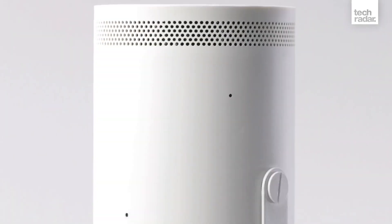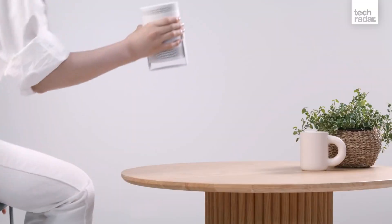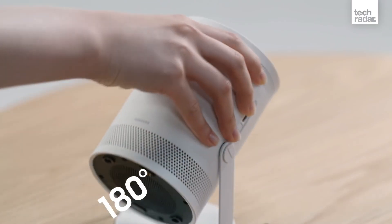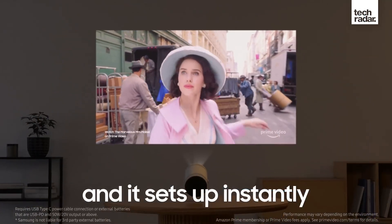First up, it's Samsung's The Freestyle, a portable projector that will allow us to take the home cinema experience on the go. As portable projectors go, The Freestyle ticks plenty of boxes. The whole device weighs less than 2 pounds and has an auto-leveling feature that adjusts the stand, so you won't struggle to set up your cinema wherever you are.